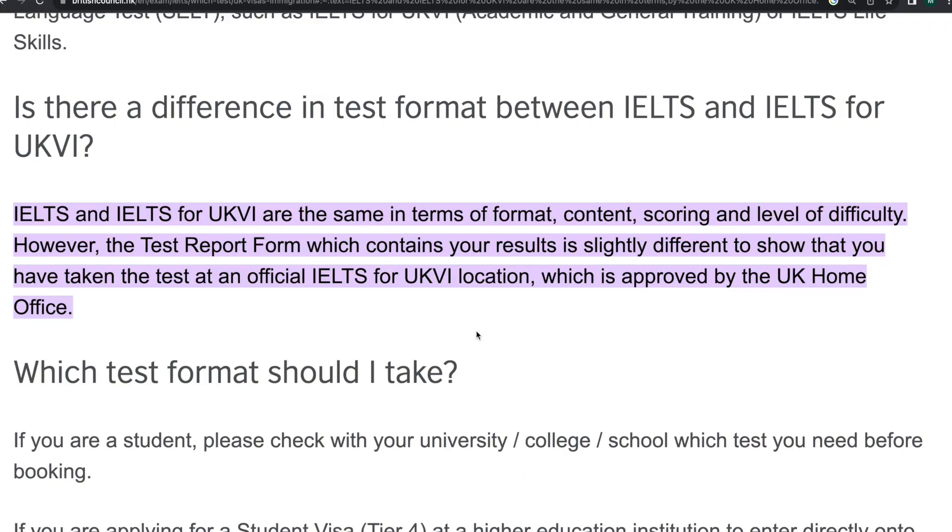There is a difference. It is the same in terms of format, content, scoring and level of difficulty. However, the test report form which contains your results is slightly different to show that you have taken the test at an official IELTS for UKVI location, which is approved by the UK Home Office. I would advise that if you are coming to the UK, do the IELTS for UKVI because you don't want to give any chance to the Home Office to say that they don't trust where your IELTS results are coming from.